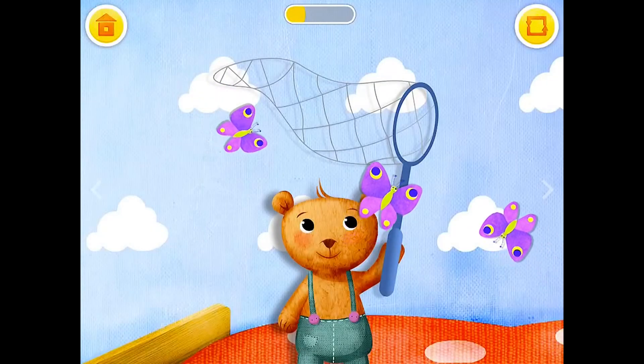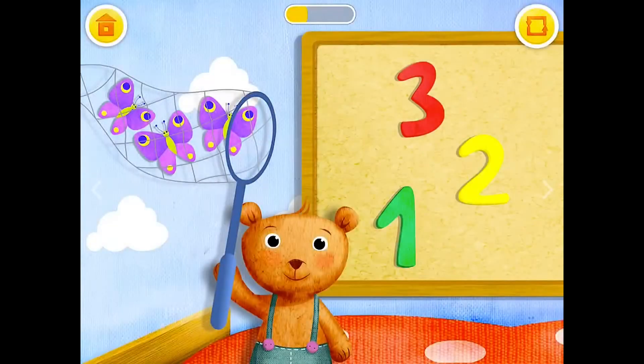Catch the butterflies. How many butterflies did Teddy catch? 3.